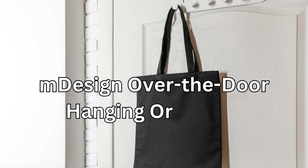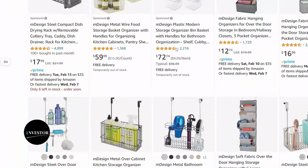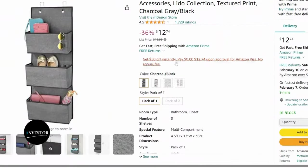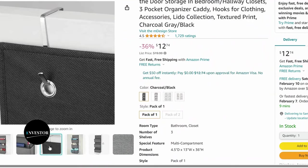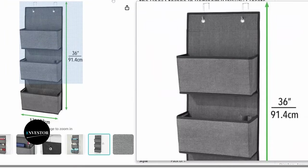When it comes to maximizing space, over-the-door organizers are a game changer. The mDesign over-the-door hanging organizer is perfect for storing shoes, accessories, or even cleaning supplies. It keeps everything easily accessible and off the floor, making it a fantastic addition to any room.